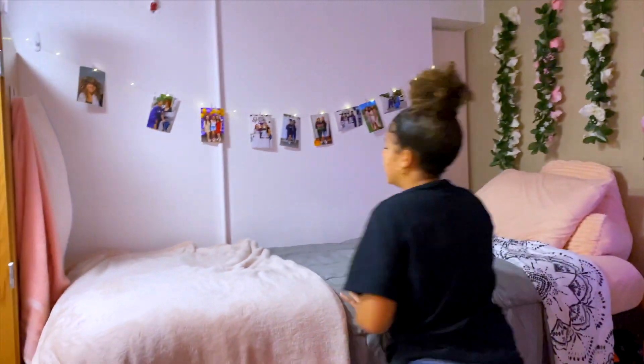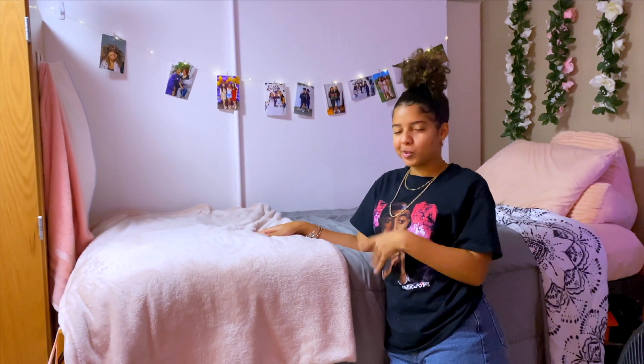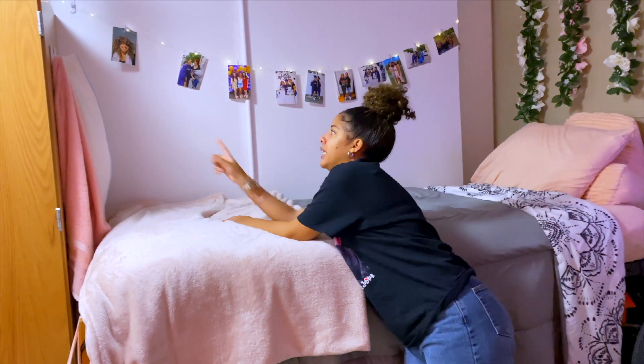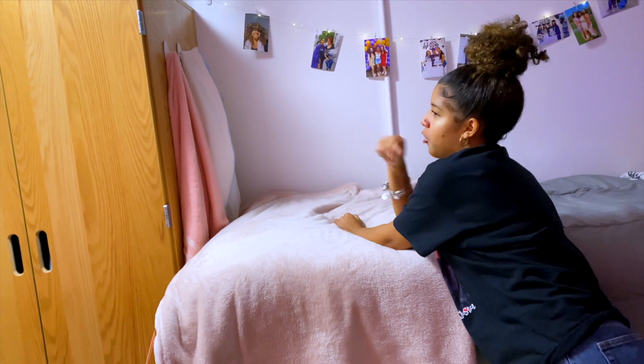So, this is my bed. As you can already tell, our color scheme is gray and pink. I also keep my towel and my bathrobe here — I just grab it and go.